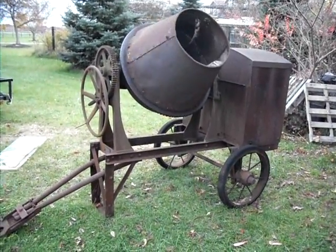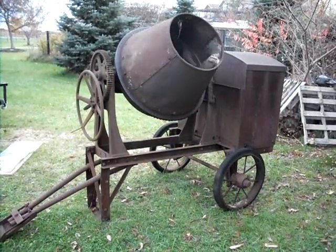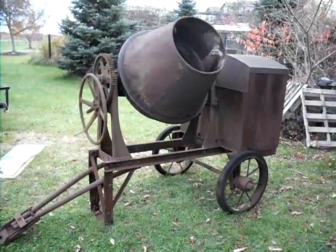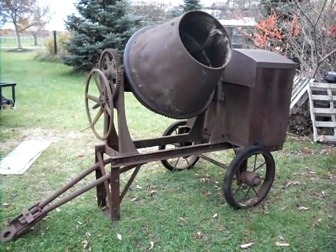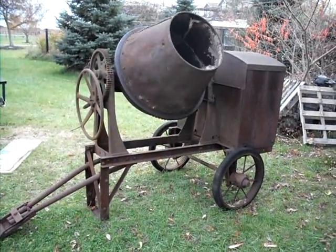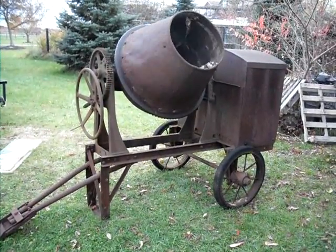This is a 1925 Rex concrete fixture. It has a Stover Ka 2 horse engine on it. Just brought this home from New Jersey. The engine was stuck, but just a little work freeing everything up and it runs straight.